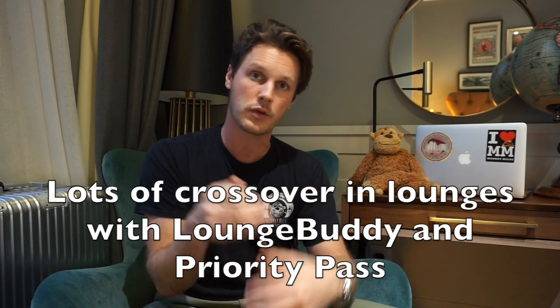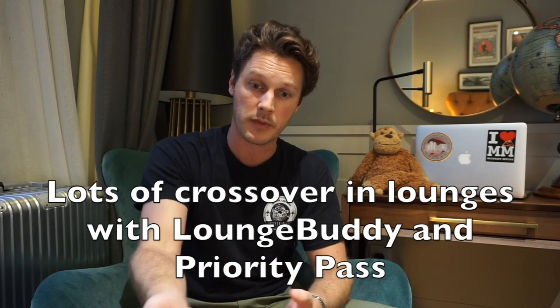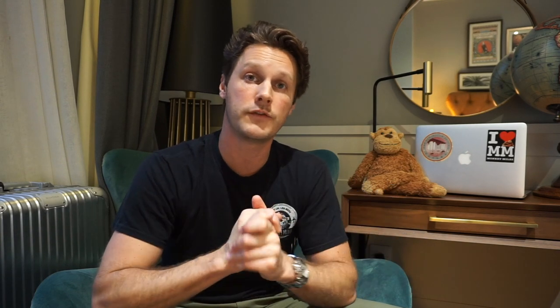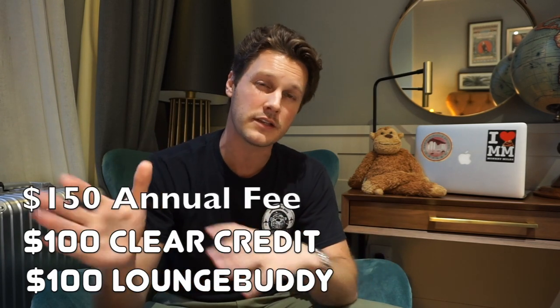Even at the original $119 rate, throwing in that $100 credit brings it down to just $19 a year. Even for the occasional traveler who's only at the airport a couple of times a year, you're paying five to ten dollars to jump in front of a lot of people — that could save you time or even prevent a missed flight. Clear has helped me in that regard in the past. The $100 Lounge Buddy credit — I'll probably end up not using it because I have Amex Platinum, which comes with Priority Pass, and a lot of Priority Pass lounges are also Lounge Buddy lounges. But if you don't have a premium card with Priority Pass, that credit is really beneficial. Stack both credits — $100 for Clear and $100 for Lounge Buddy — and that $150 annual fee is wiped out, and you're $50 ahead.